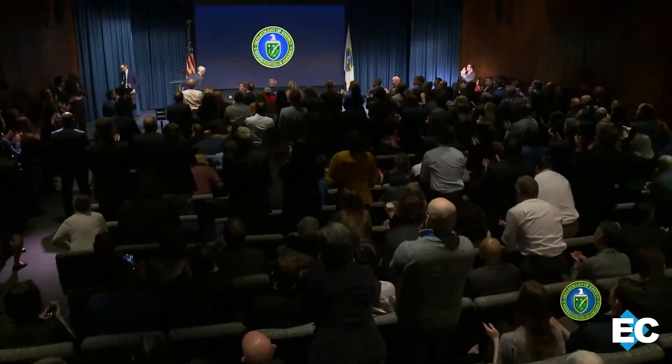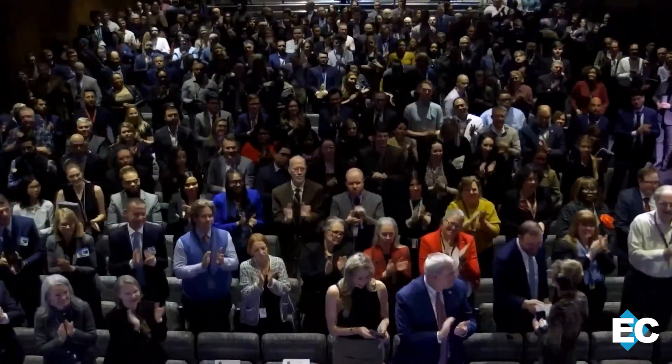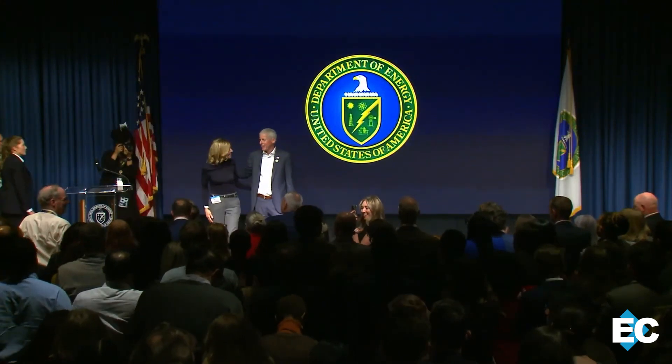Secretary Wright addressed employees on his first day on the job earlier this month. During his remarks, he highlighted the agency's impact and the importance of cleanup. Secretary Wright also issued his first secretarial order earlier this month outlining his priorities. You can read the full order on Energy.gov.